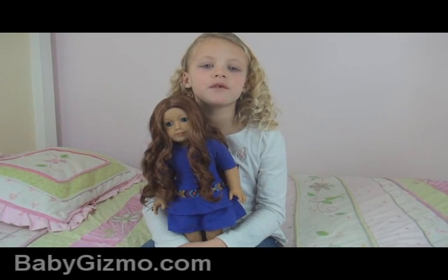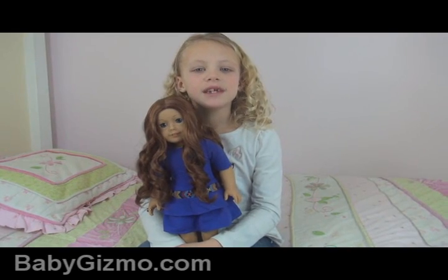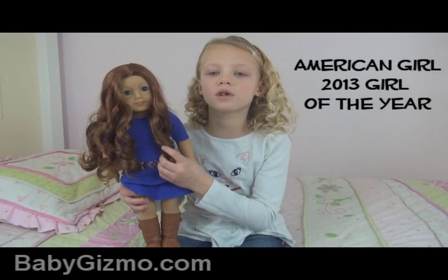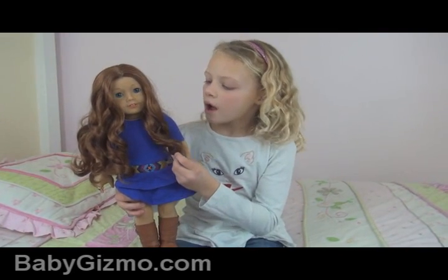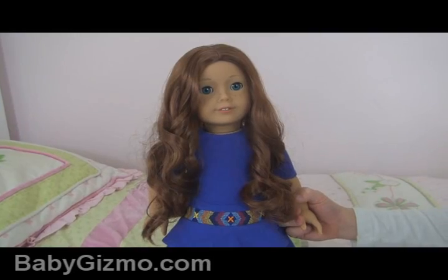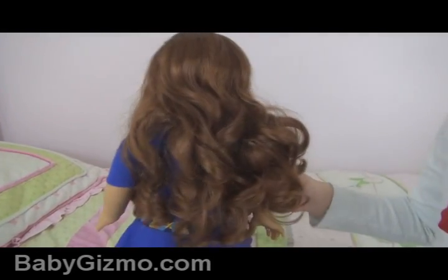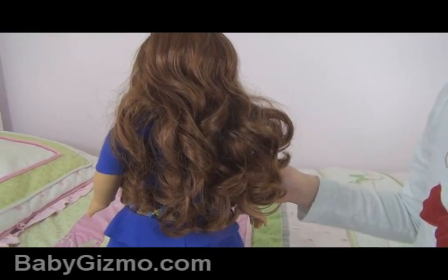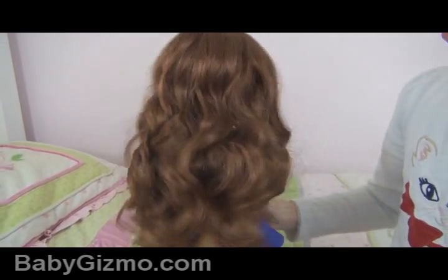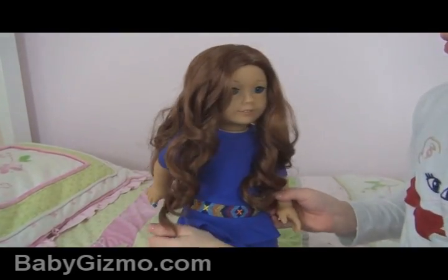Hi everybody, I'm from babygizmo.com. Yesterday I showed you Sage and lots of people were telling me to show you how it looked when her hair is down. So here's the front and here's the back. It's so beautiful. It's got lots of curlies. So here's what her hair looks like down.